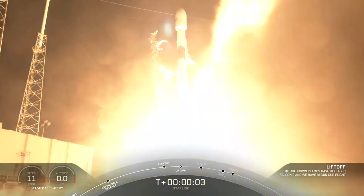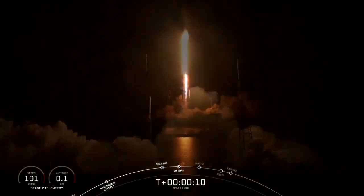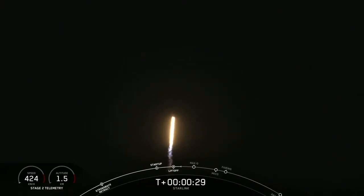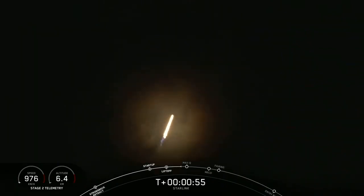Liftoff of South King 9 and Starling 8. It's T plus 40 seconds into flight and Falcon 9 has just had a successful liftoff from pad 40 for its first Starlink rideshare, carrying three Planet SkySats and our SpaceX Starlink satellites.